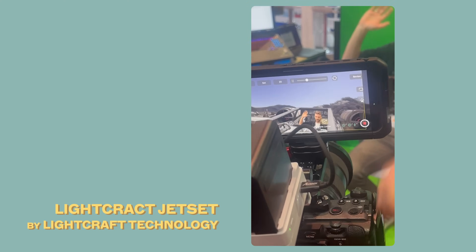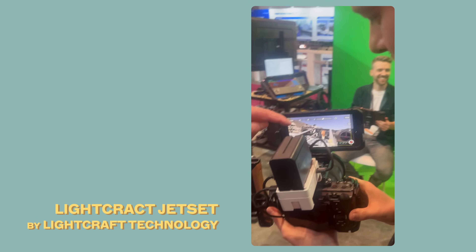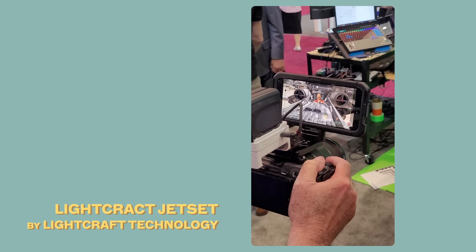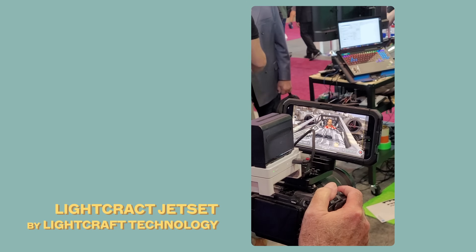At the Lightcraft booth at NAB we were so impressed with their new app called Jet Set Cine. It could track the camera in real time flawlessly, key out people using AI, and it has so many features — auto-sync, tracking your footage into Blender or any other 3D software. All of these things made us think: is this something we could use for this project?